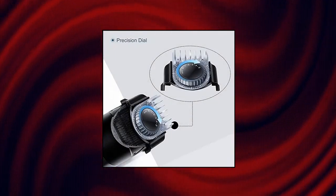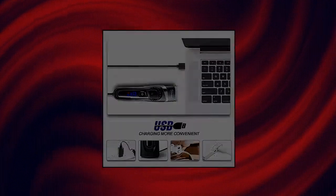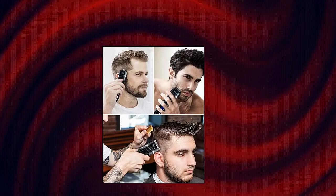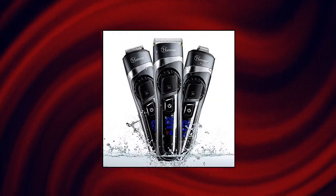Hatteker Men's Beard Trimmer Hair Clipper Hair Trim All-in-One Grooming. Three multi-purpose attachments are perfect for all facial hairstyles: Hair Trimmer, Beard Trimmer, and Detail Trimmer. For touch-ups between hair clipping and detail trimming — mustaches, sideburns, goatees, stubble, and other facial areas.